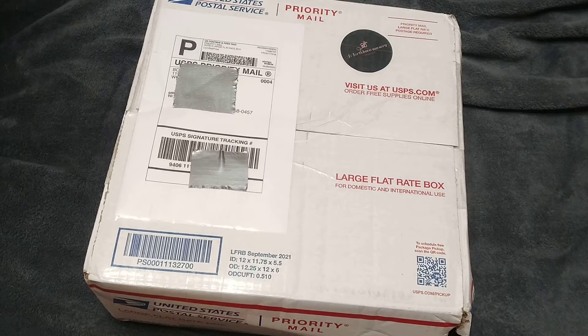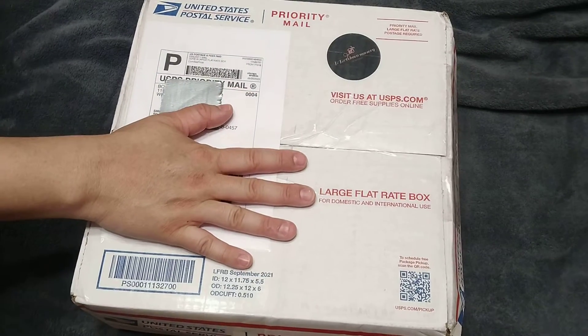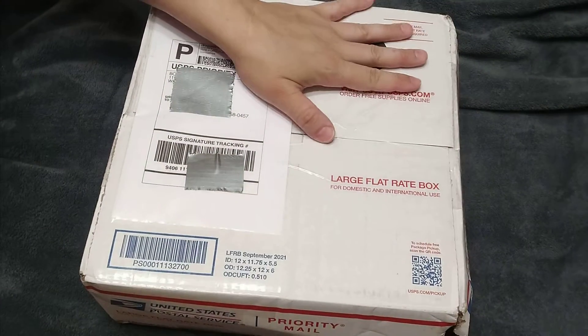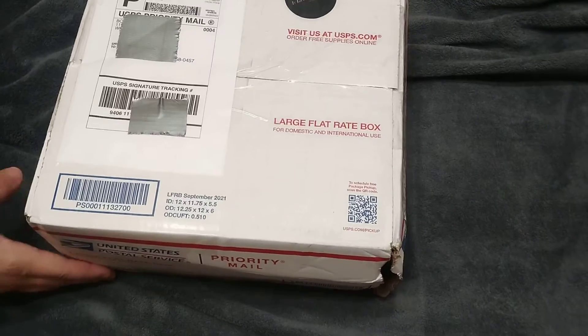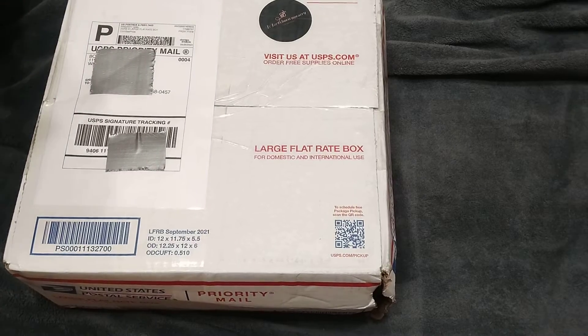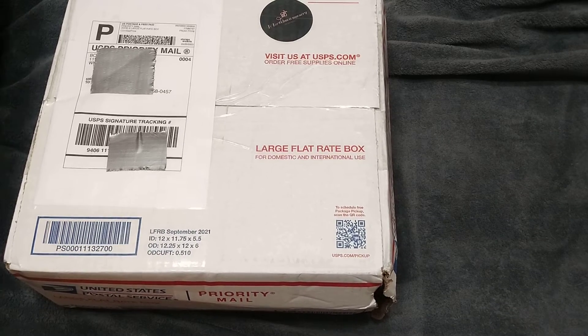Hi everyone, Chastity here, welcome back to my channel. We have a box opening today and this is going to be a first for me — I'm really excited to see this baby. I did want to note that the box did take damage. I'm hoping that anything on this side didn't fall out and that the baby's okay. I'll document this and send pictures to the artist so she can verify everything is still in there.